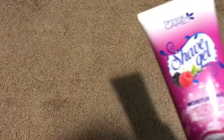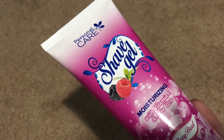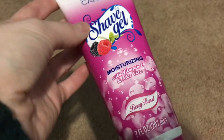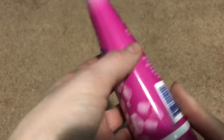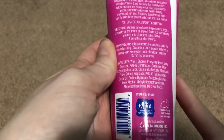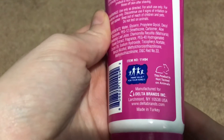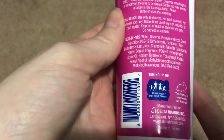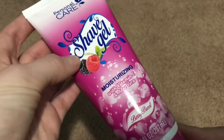I saw this shaving gel at my store — I've actually never seen it before. It's by Personal Care, moisturizing with Vitamin E and Aloe Vera, in berry burst. It smells really good and it's not a Dollar Tree company — it comes from New York and is not tested on animals. It's a nice big container of 7 fluid ounces, and it is a gel formula, so I will try it out.